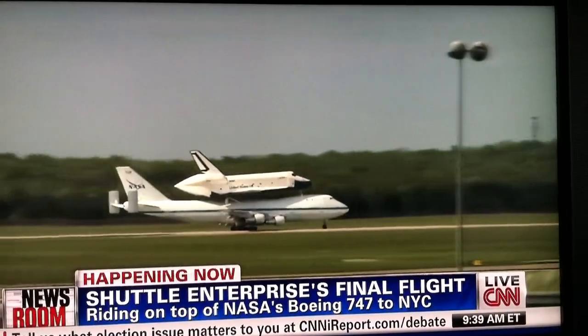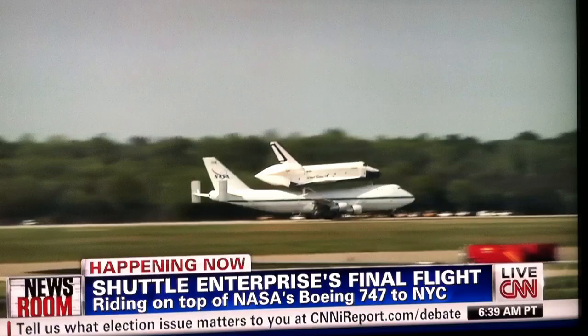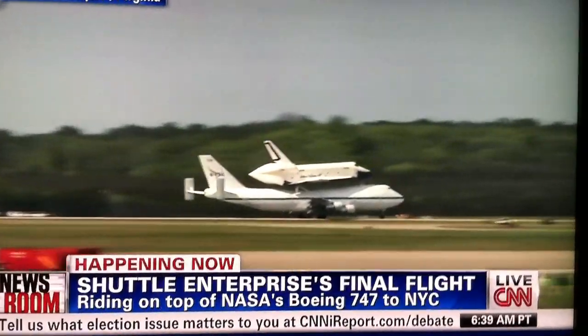Well, you can see they have a very high profile, so any crosswind would obviously push them to the right or left and make a landing more difficult, also make an approach more difficult.